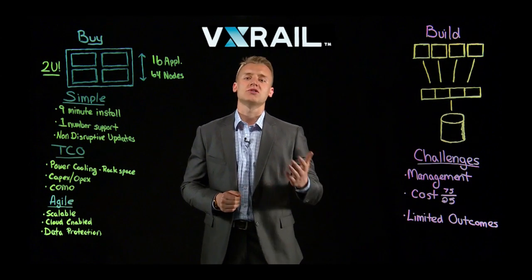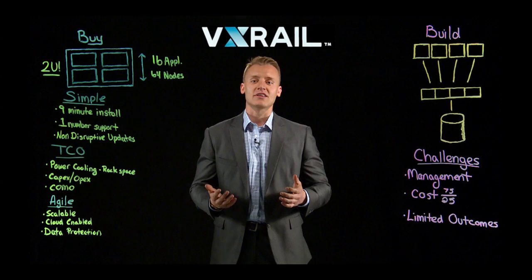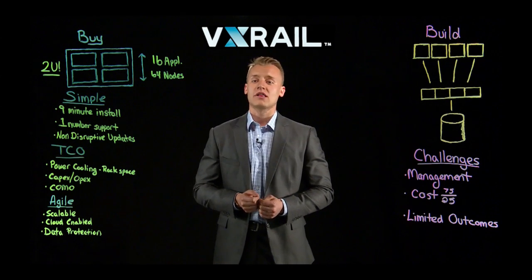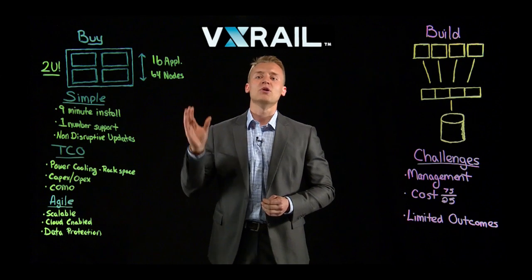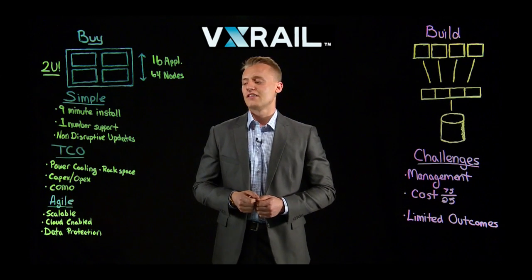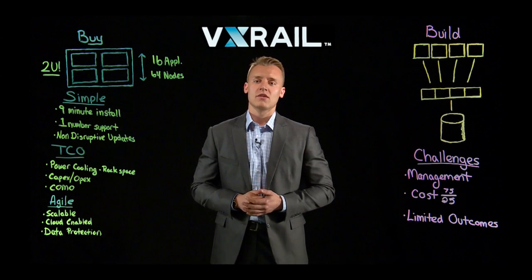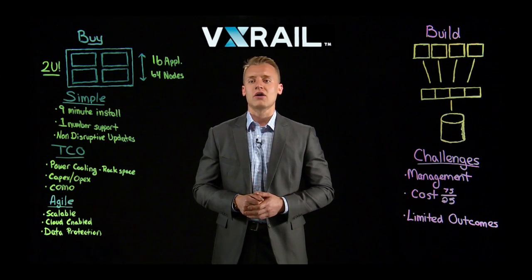We understand that most customers are starting to look towards the cloud. At EMC, we believe that our customers should truly have a hybrid cloud model. With VxRail, there's a built-in cloud gateway that's going to allow you to leverage either a public or private cloud of your choice, so you can truly have cloud interoperability.